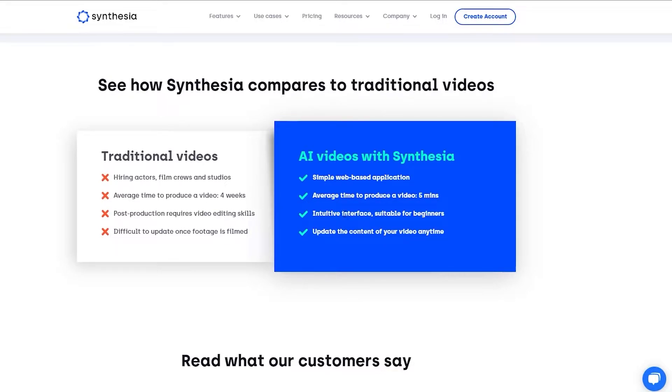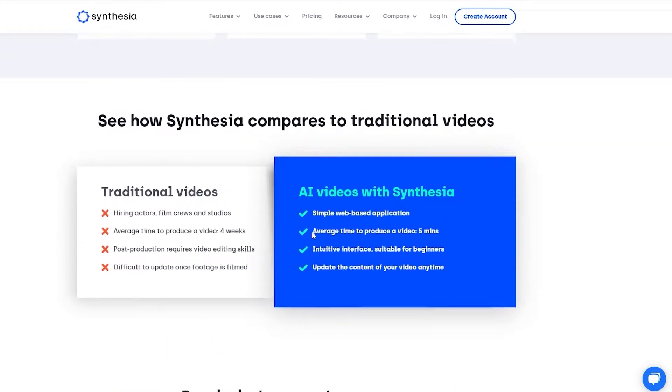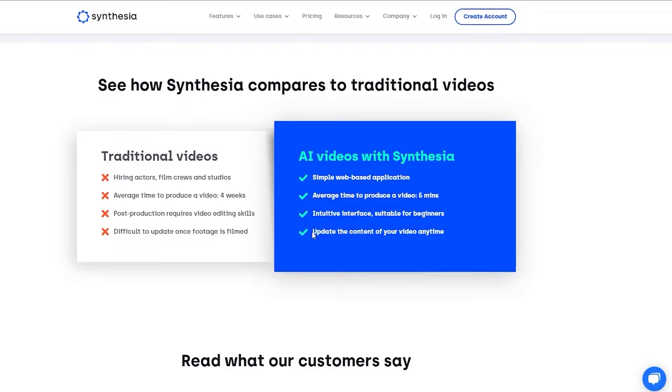Post-production in Synthesia requires only an intuitive interface suitable for beginners, so you don't need much editing skill. You can add and edit your videos within Synthesia as well. Traditional footage is difficult to update once filmed, but in Synthesia you can update the content of your video anytime. So you can see it really highlights how good Synthesia is.